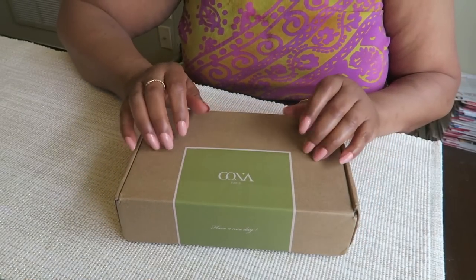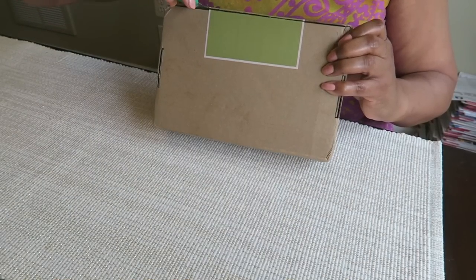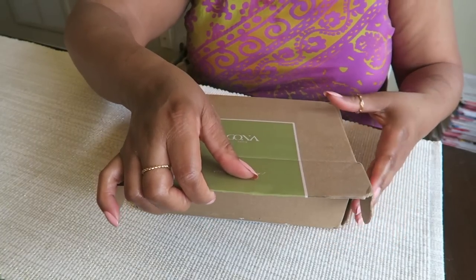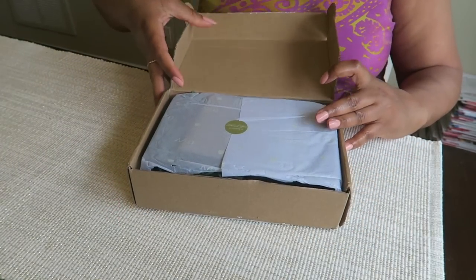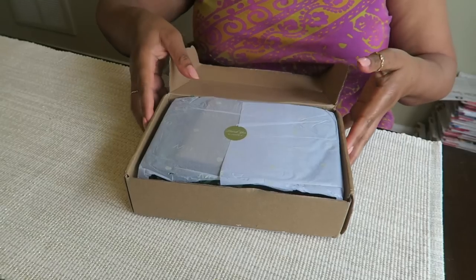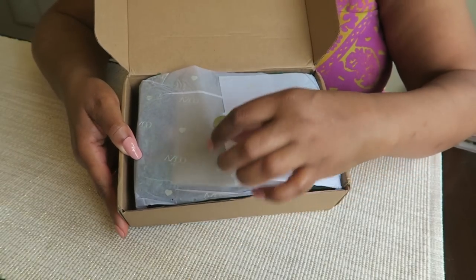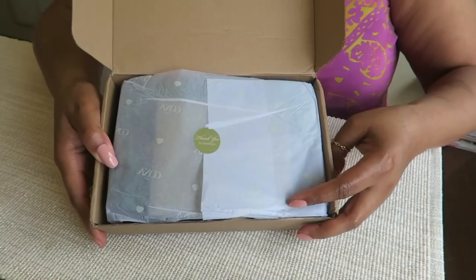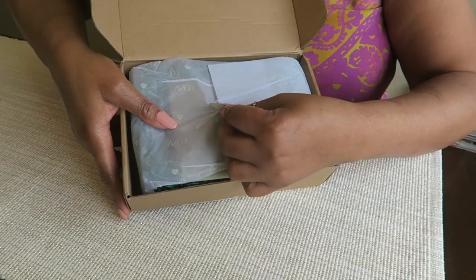Super excited to see what's in this box! It's nicely packaged — we get the little label. Thank you for choosing us. Let's see if we can open this nicely.